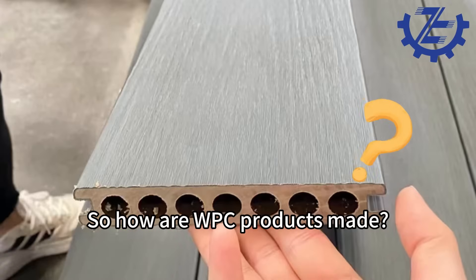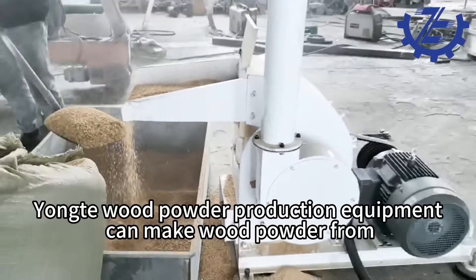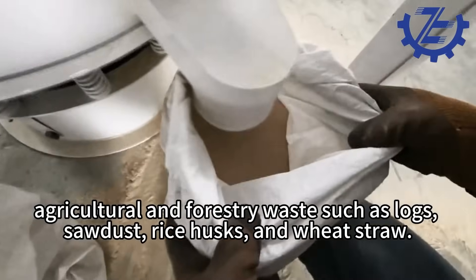So how are WPC products made? First step: the production of wood powder. Yonk wood powder production equipment can make wood powder from agricultural and forestry waste such as logs, sawdust, rice husks, and wheat straw.